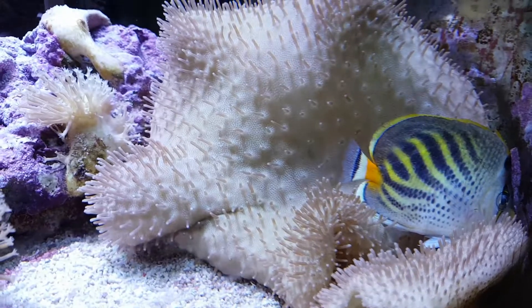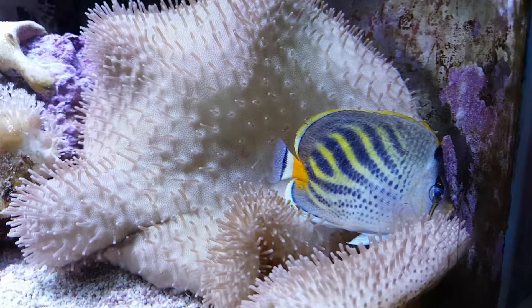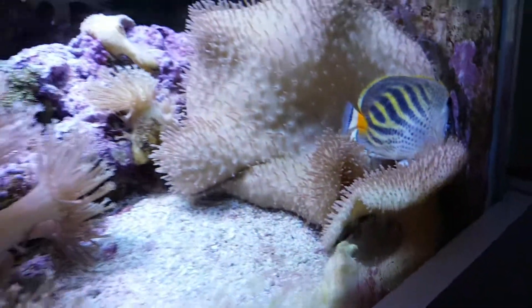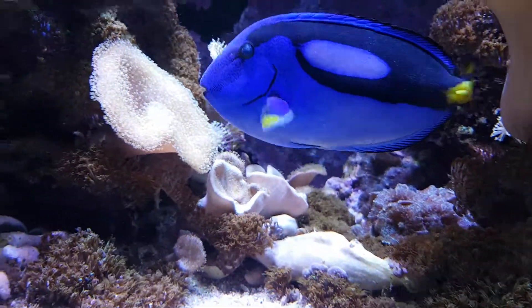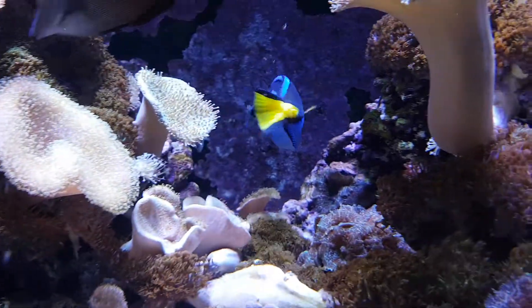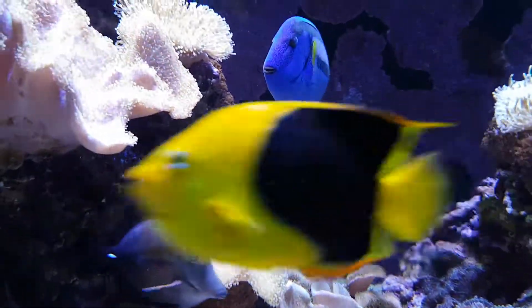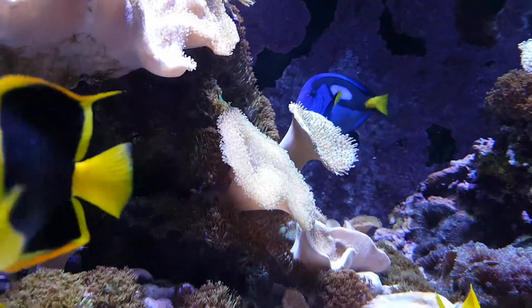It's now barely swimming around at all. I've got a feeling I'll lose that one tonight. The regal - still no real change. The eyes probably look a little bit milkier, but it's no worse than any other tang in there.